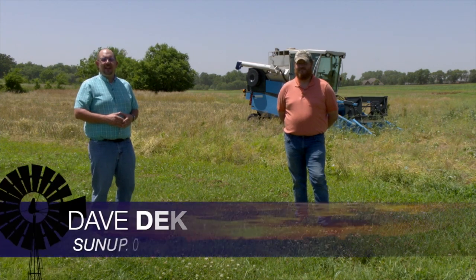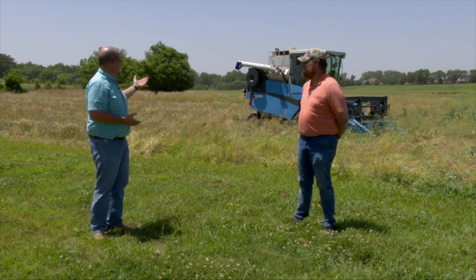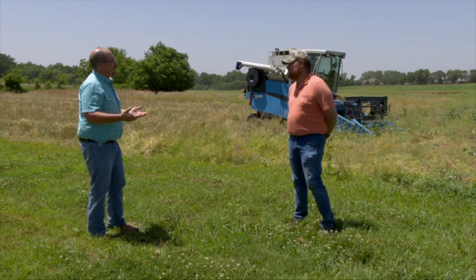Combines are rolling across the state, and with that, some of the research combines. And Josh, you're out cutting canola today. What are you seeing in the canola fields?